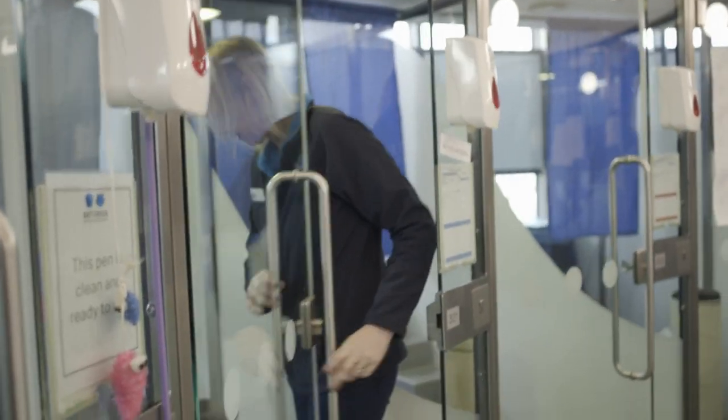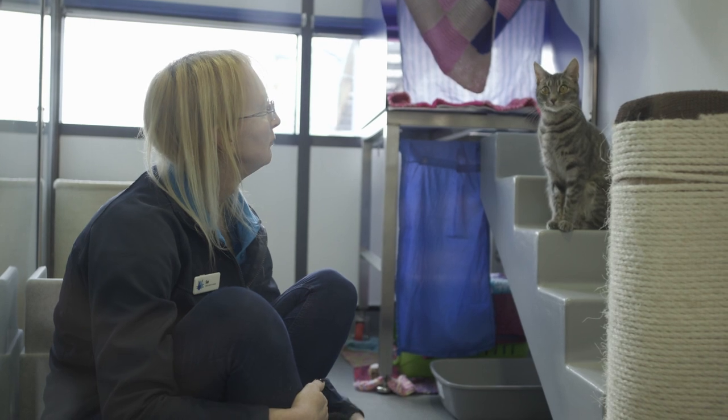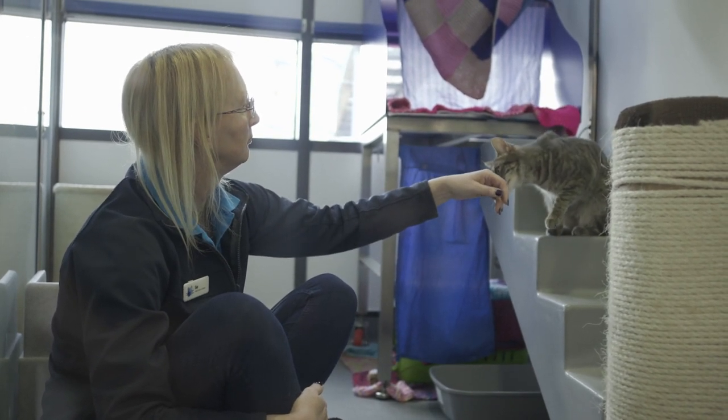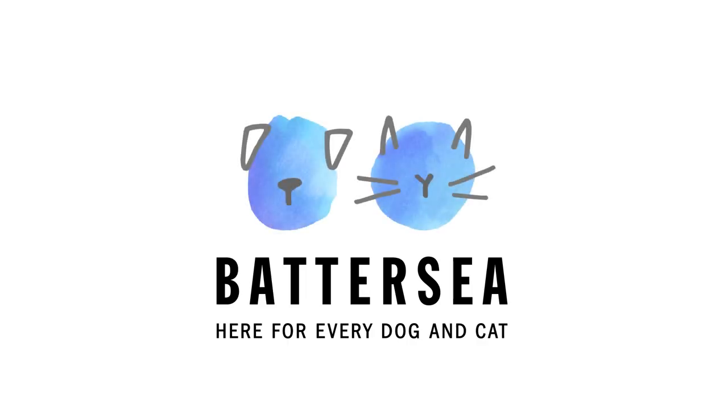Next time we go through the cat flap, we'll be looking at how Battersea staff and volunteers help make life as stress-free as possible for all the cats in their care.